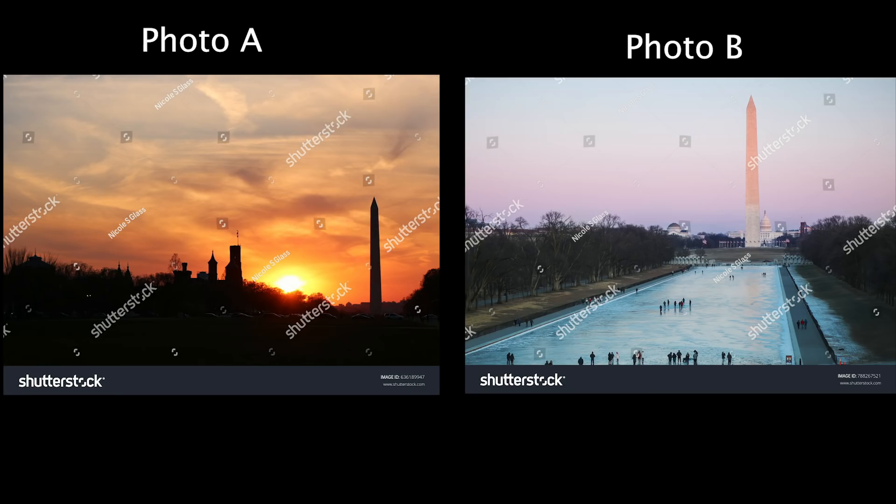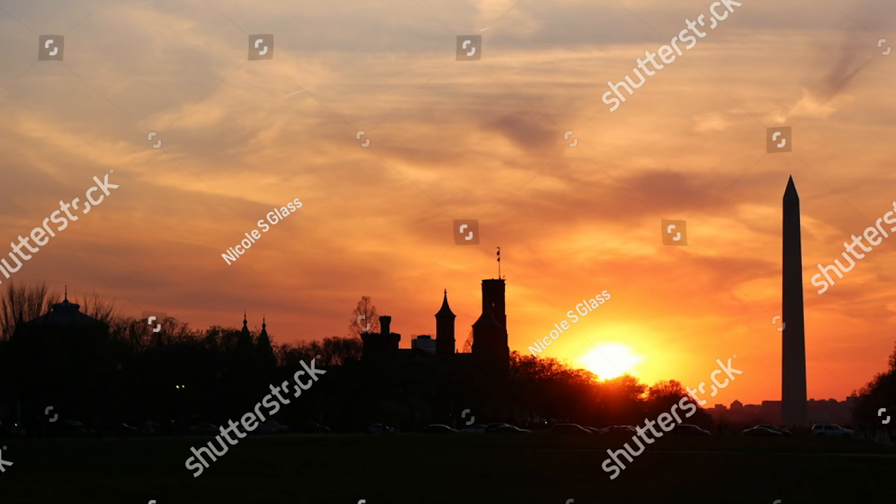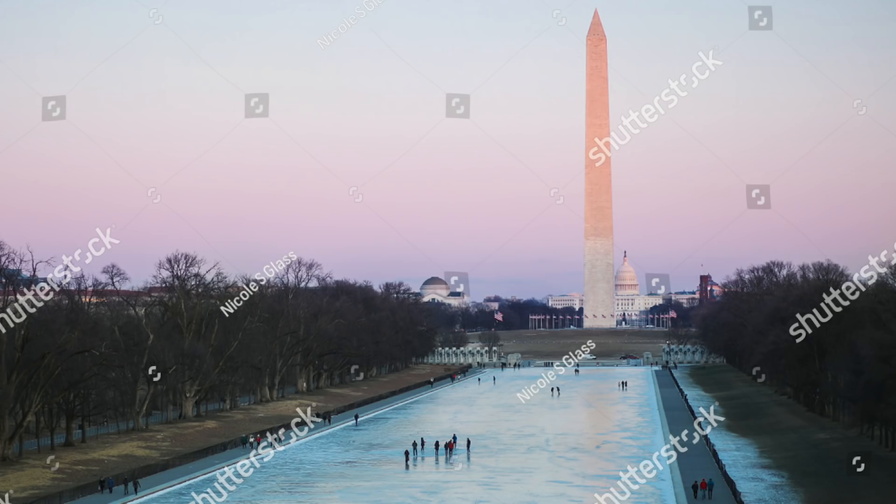So let's get right into it. The first two photos are both photos of the Washington Monument in Washington DC. They're both kind of nice — which one do you think sells? One of them has never been downloaded, whereas the other one is constantly being downloaded. The one that has never been downloaded is photo A, the photo of the Washington Monument at sunset. The one that is always being downloaded is the photo of the Washington Monument with the frozen reflecting pool in front of it.